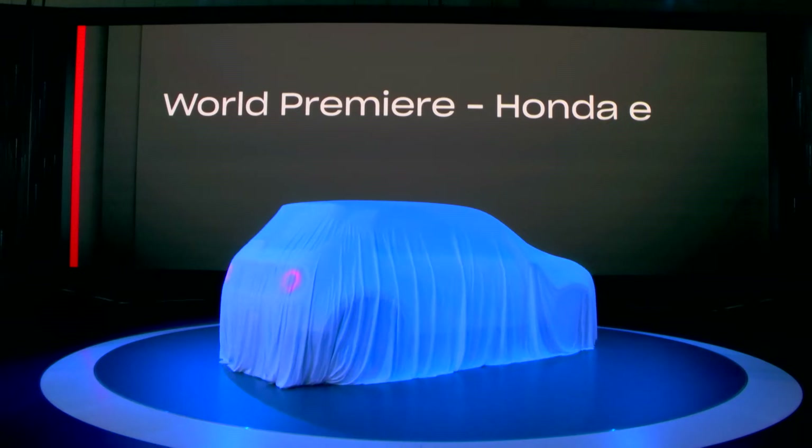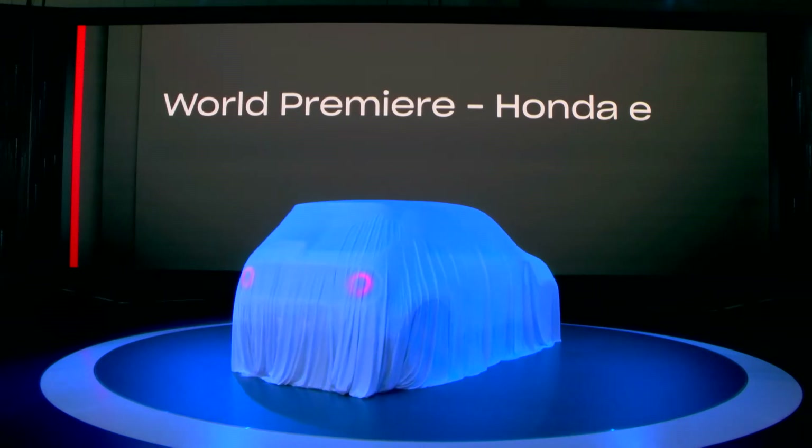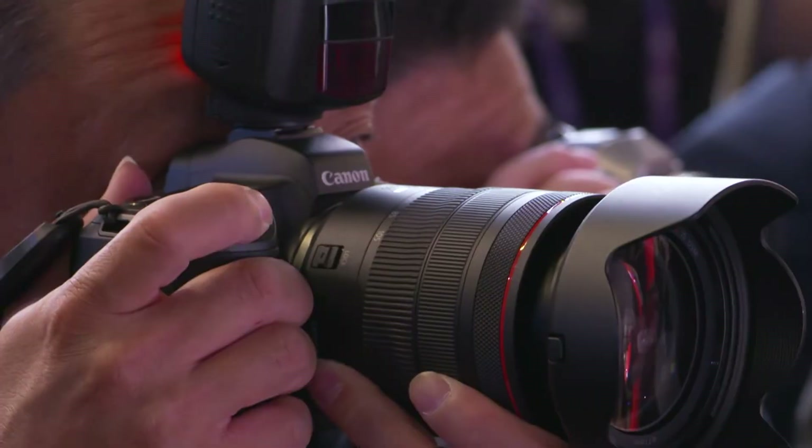An electric vehicle developed for the urban environment with outstanding dynamic performance, with new levels of connectivity, delivering smart, personalized features and services to the drivers.